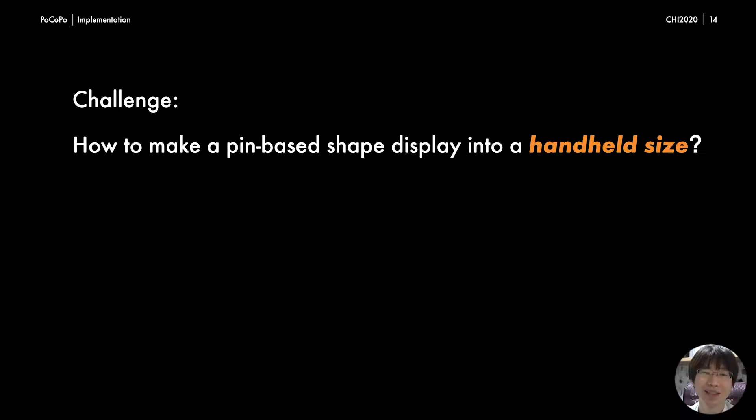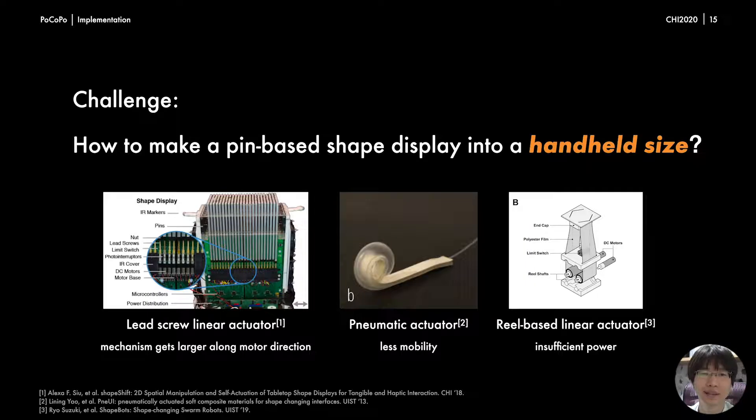We will explain the implementation of Pocopo. Our challenge was how to make a pin-based shape display into a hand-held size. There are some kinds of actuators to move along a longitudinal direction. A lead screw linear actuator might have enough power to push the user's hand while grasping it, but the mechanism tends to get larger along the motor direction. A pneumatic actuator might be small, but requires an external air pump, thus has less mobility. Recently, a lead-based linear actuator has been used for small shape-changing robots, but has insufficient power to maintain shape while the user grabs the device.